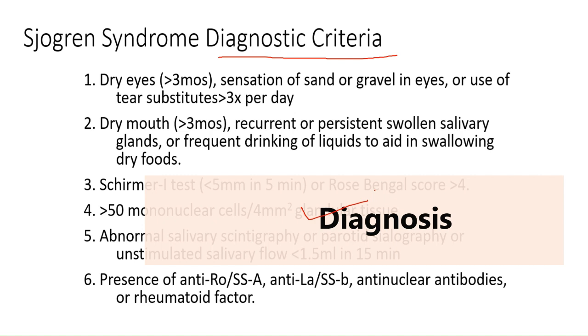The last test is a biopsy — your doctor might do a lip biopsy to detect the presence of clusters of inflammatory cells, which can indicate Sjogren's syndrome. A sliver of tissue is removed from the salivary glands in your lip and examined under a microscope. These are the various investigations used to diagnose Sjogren's syndrome.